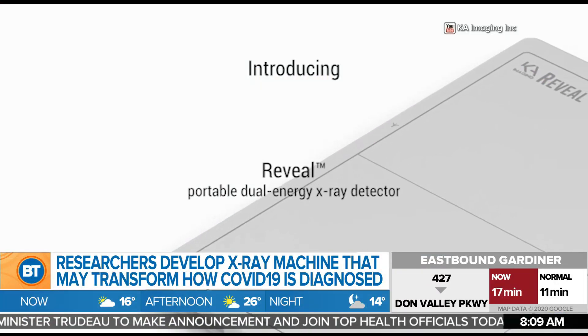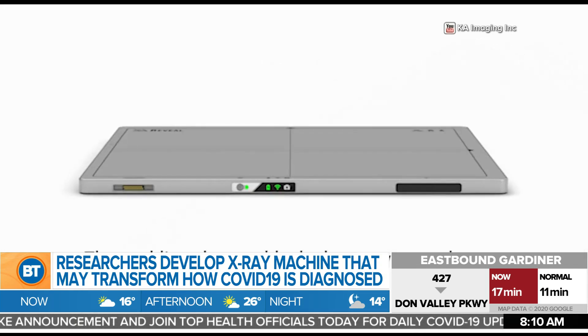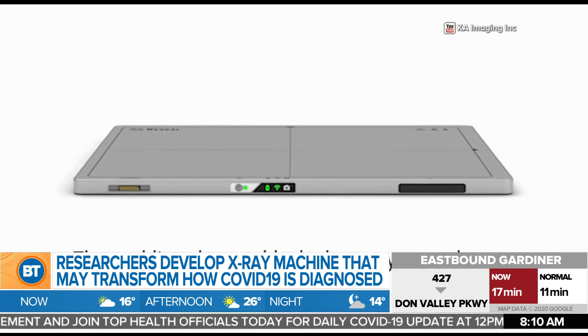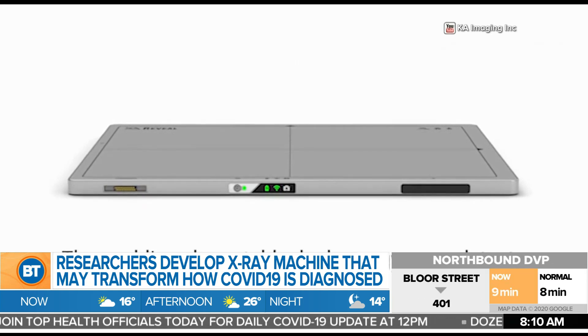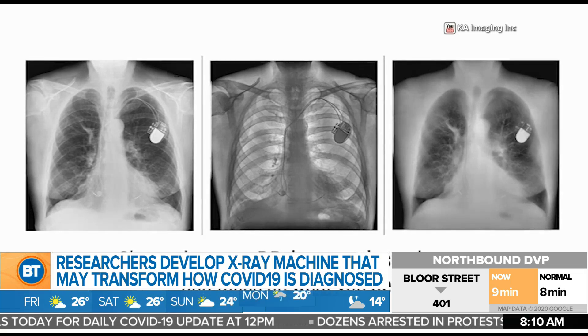KA Imaging says their dual-energy x-ray removes bones from the image, which allows technicians to see more of the lungs without the ribcage in the way. So it means they can better see the virus before it worsens, and in turn allow patients to get better treatment sooner.